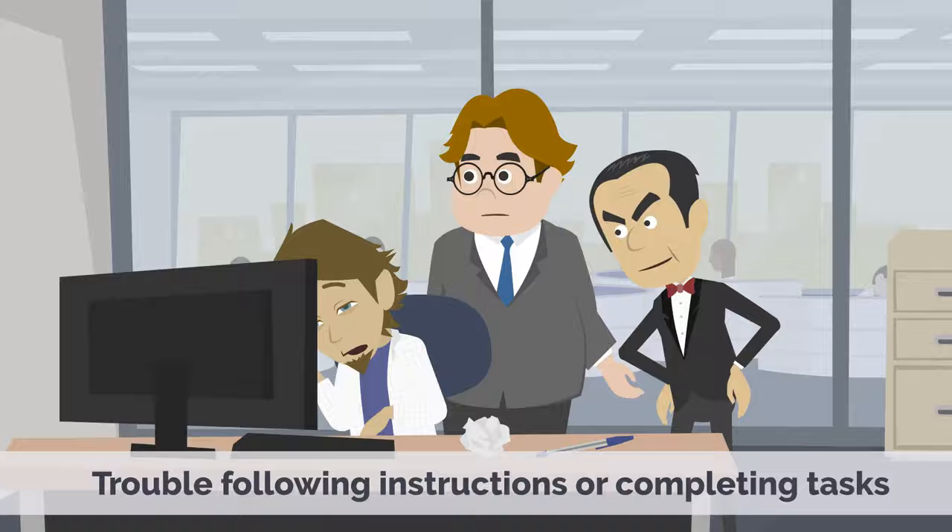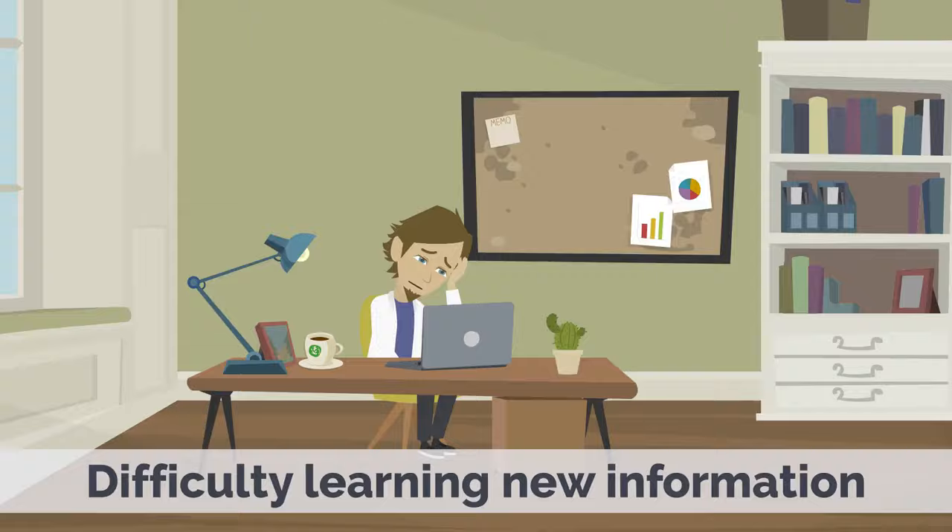Additional symptoms include difficulty learning new information and challenges in multitasking or organizing thoughts.